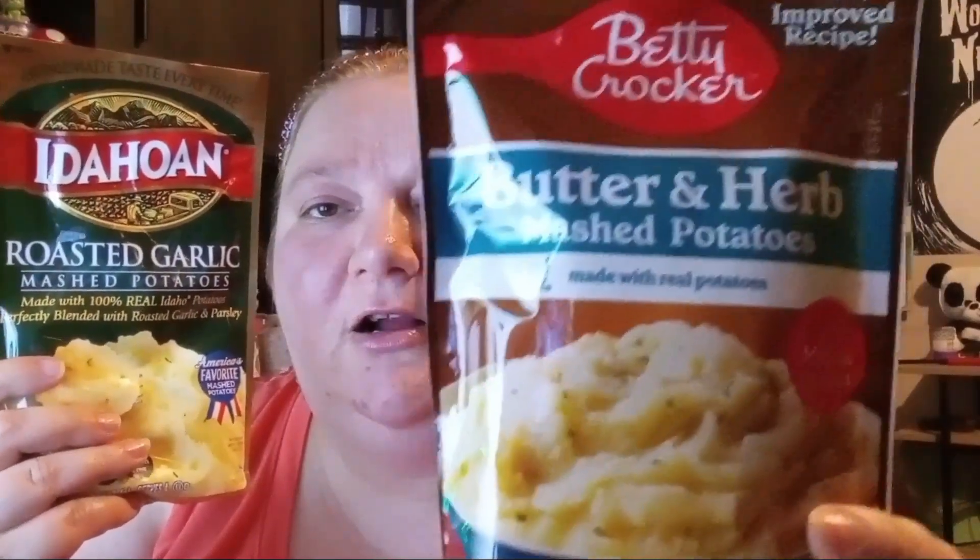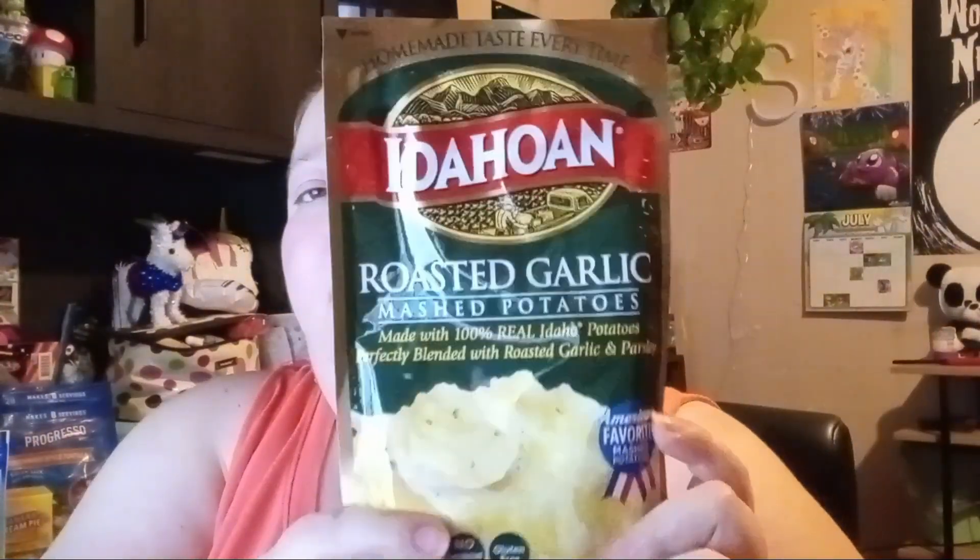They've had mashed potatoes on and off for a while. I got the Betty Crocker garlic butter mashed potatoes because I'm all out, and I like having them in my cupboard. I also got the Idahoan brand in roasted garlic — that's the only flavor I've seen there right now, so that's what I picked up.